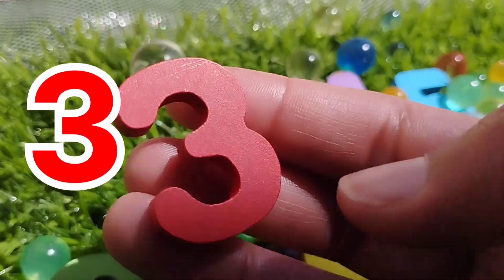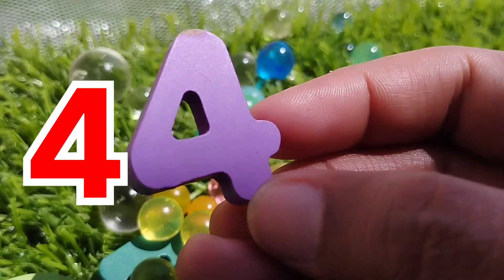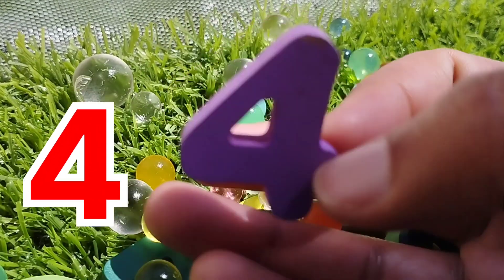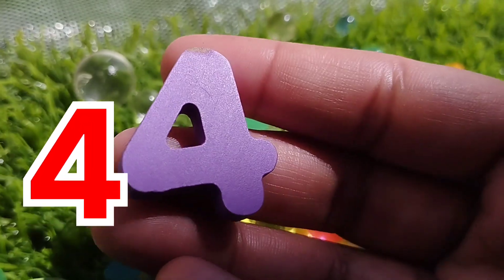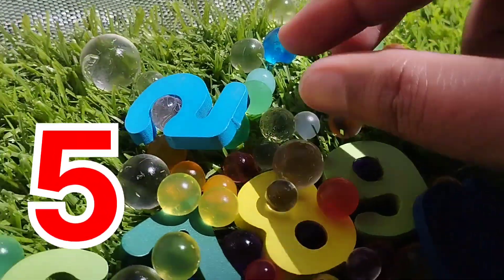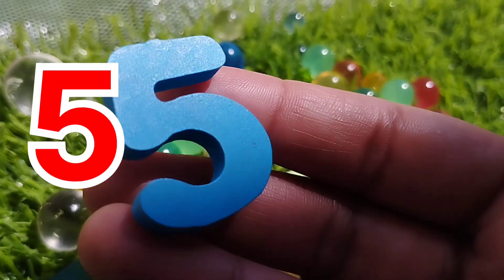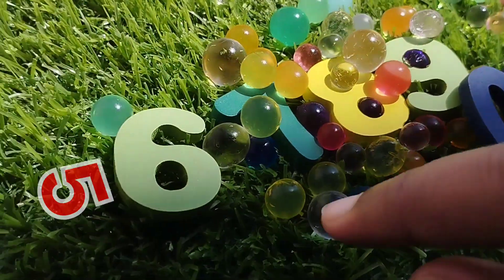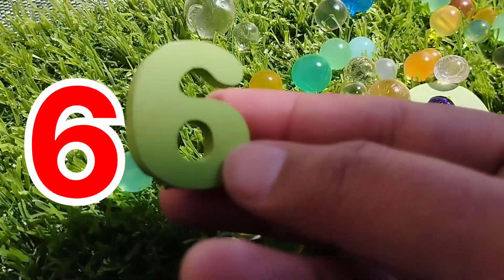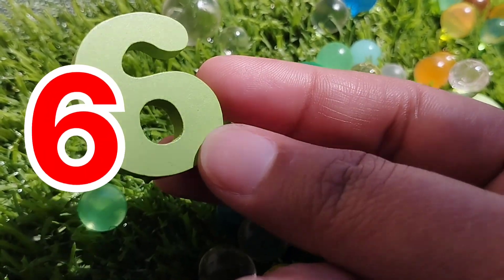Three. The next number is number four. This is number four. Number four. The next number is number five. This is number five. The next number is number six. This is number six.